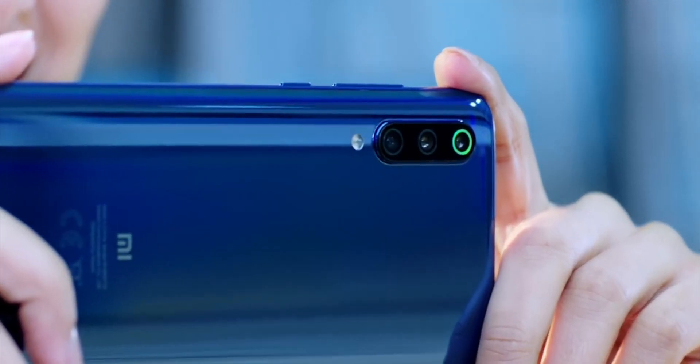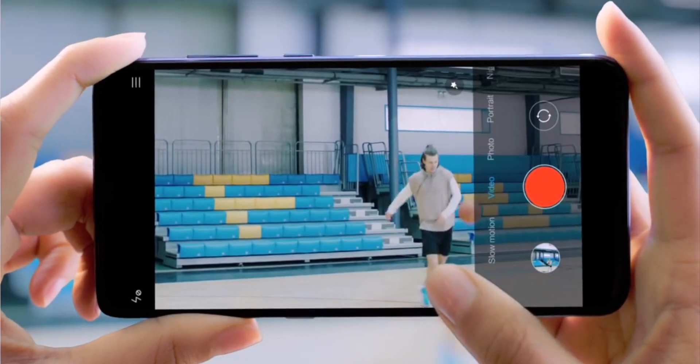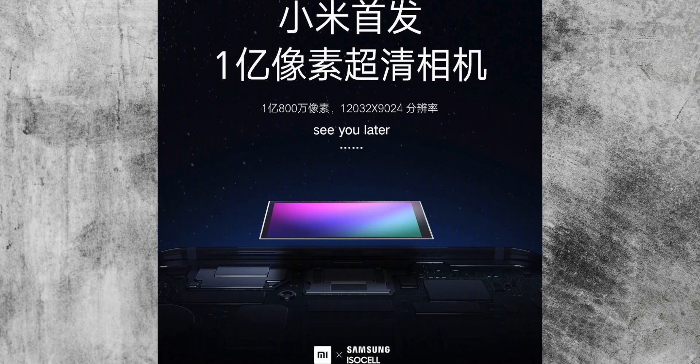But Xiaomi are not stopping there. They are going to be the first smartphone brand to use a new Samsung 108 megapixel camera sensor. This sounds absolutely ridiculous, but if you're going to go for more is better, then you just have to keep going for more and more.